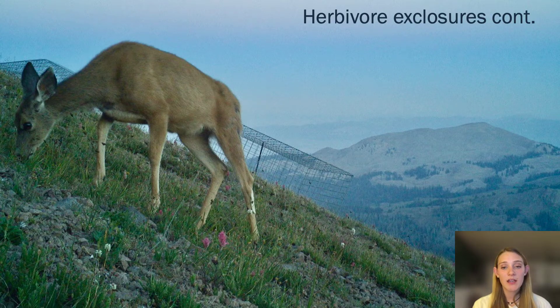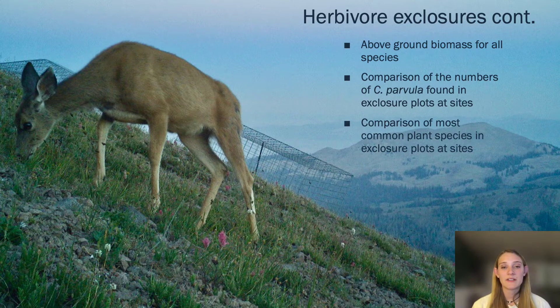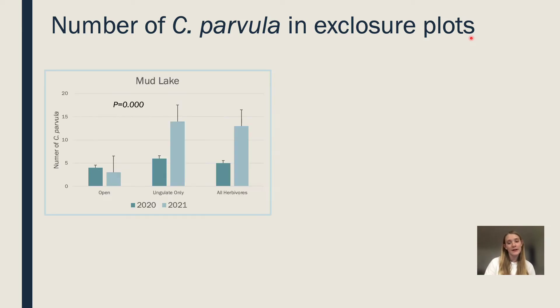With the herbivore exclosure plots that we put out, we wanted to specifically look at the above-ground biomass for all species, compare the numbers of Castilea parvula found in exclosure plots at different sites, and compare the most common plant species in exclosure plots at sites. So let's get into those results, starting with the number of Castilea parvula in exclosure plots at our Mud Lake site.